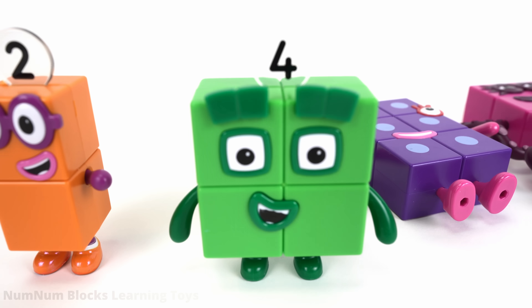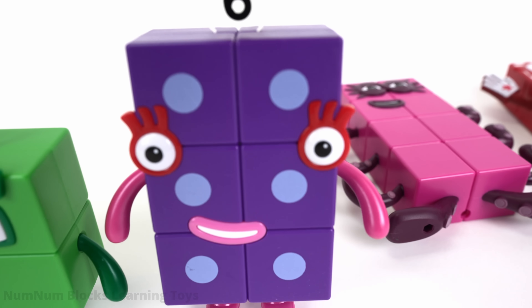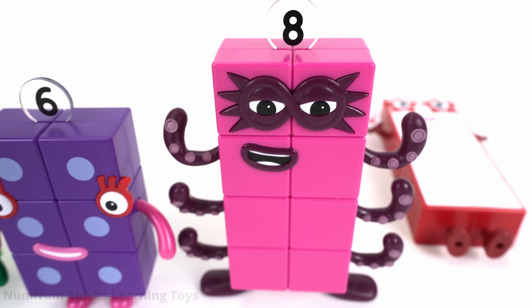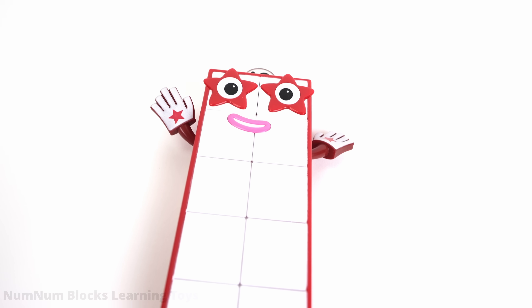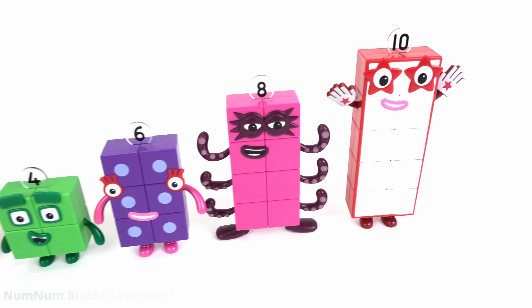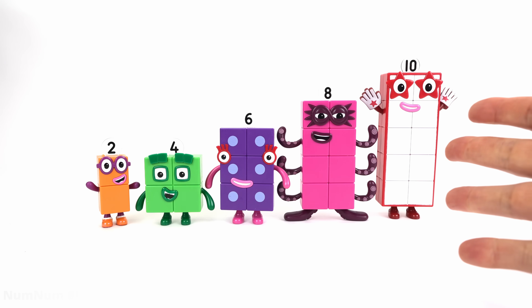I'm four. Hi, four. It's time to get up, six. Six. Where's Octoblock? Octoblock, I'm eight. And finally, it's ten. Ten. We woke up the even number blocks. But where are the odd numbers?